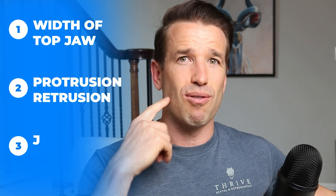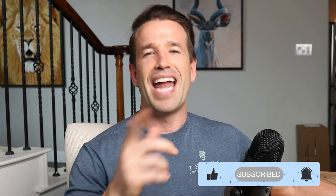So to recap, there are three ways to change your facial structure: the width of the top jaw, the protrusion or retrusion of the front teeth, and the jaw relationship — big overjet if the lower jaw is too far back, underbite if the top jaw is too far back. Braces can absolutely affect your facial structure, so consult your orthodontist or oral surgeon to see how it will affect your face. Thanks guys, Dr. Nate here at Thrive Dental and Orthodontics — please subscribe and I'll see you in the next video.